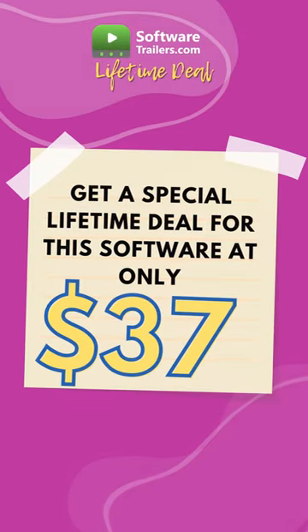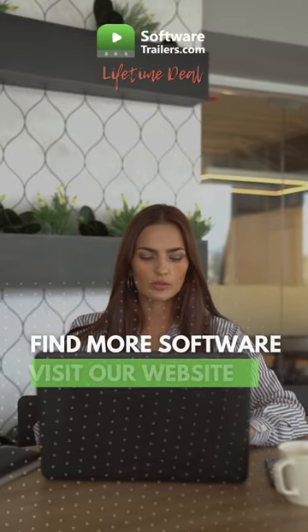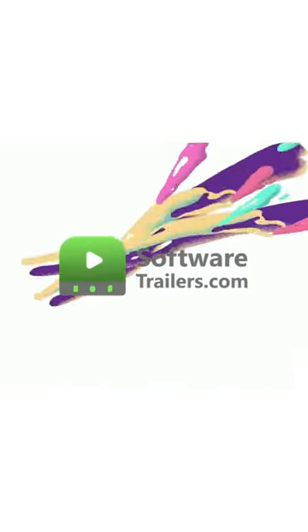Are you interested in this software? You can get an excellent lifetime deal for only $37 just by clicking on the link in the description. Plus, you can find hundreds of extra solutions by visiting our website, SoftwareTrailers.com.